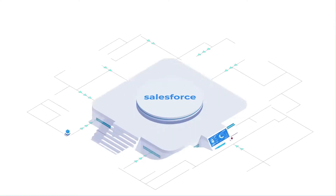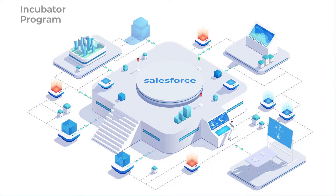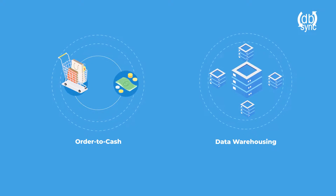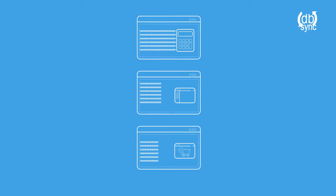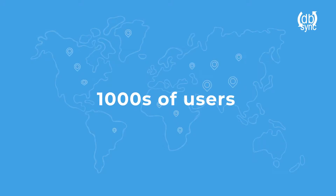Who are we? DBSync started as part of a Salesforce incubator program to build solutions that solve the order-to-cash workflows and data warehousing problems of a global financial powerhouse. We saw the need to free up data that was locked behind APIs, and then the word spread. We now have thousands of users in five continents and are rapidly growing.